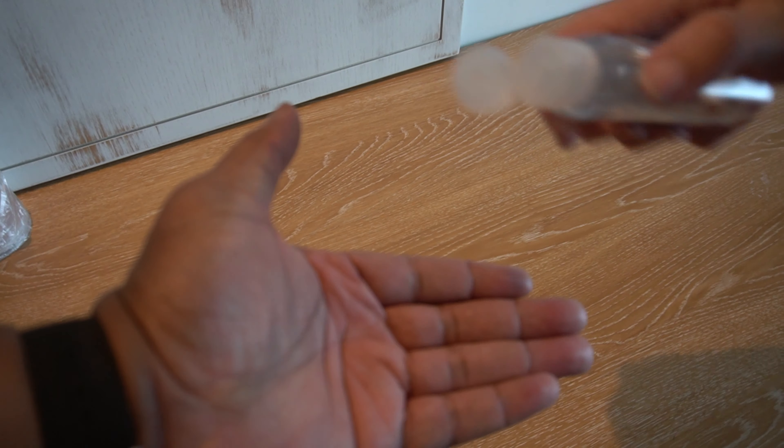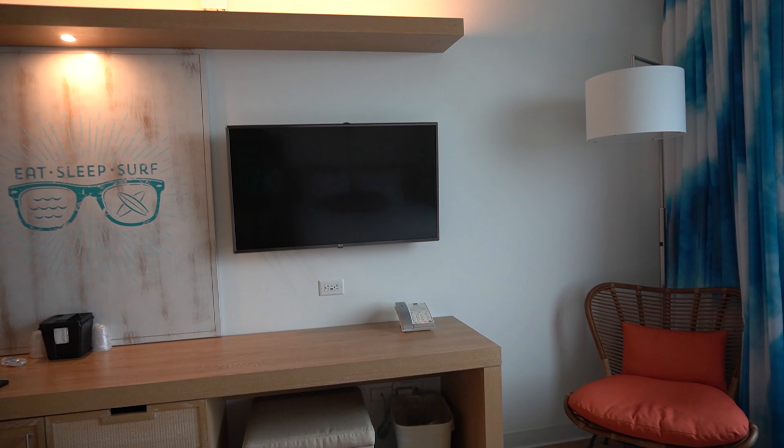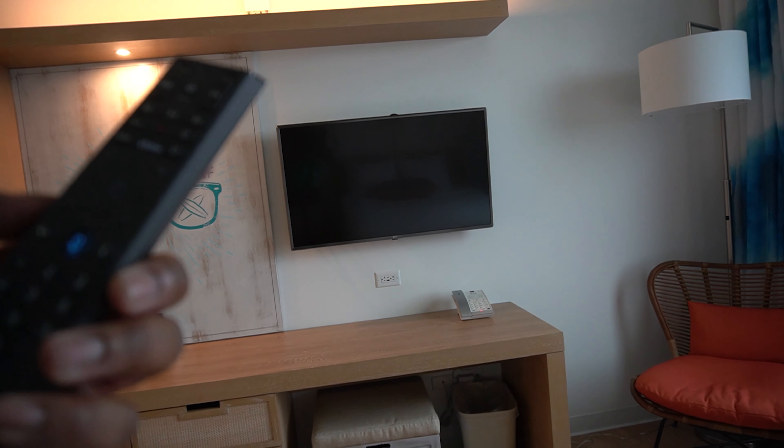That's kind of nice — it looks nice. Moisturize. Eat, sleep, surf. TV check. Is it voice activated? Turn the TV on. On. Power. You don't work too well, do you? Why is there a voice thing on here? It doesn't do anything. The power button works though.